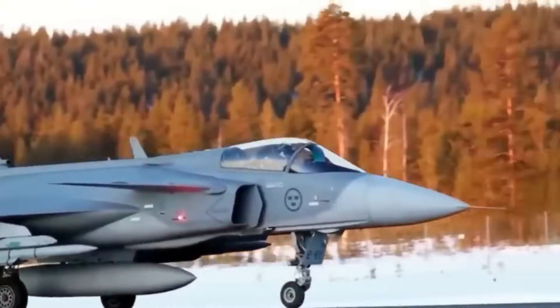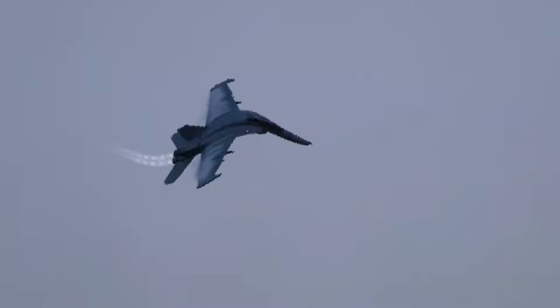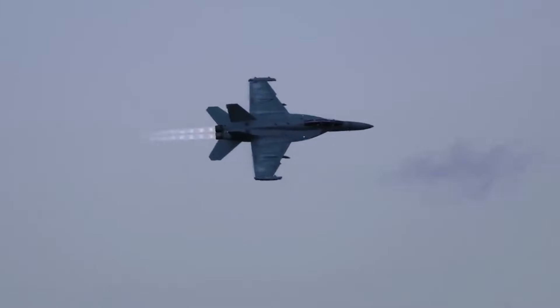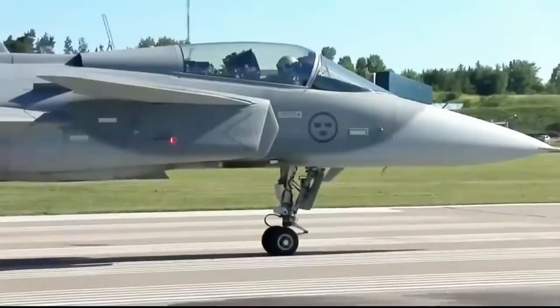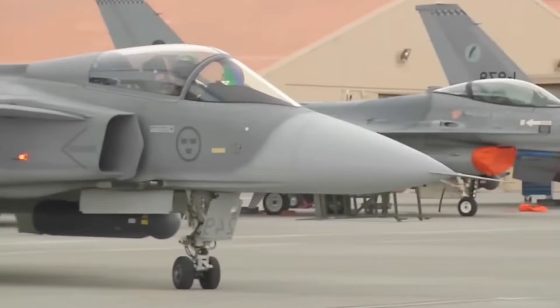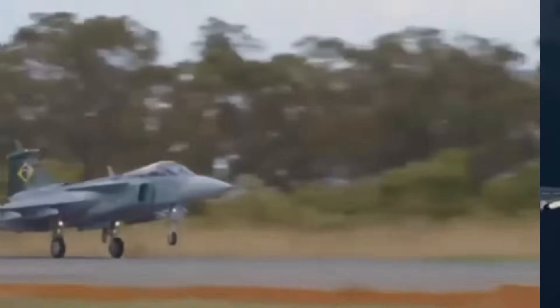This translates into knowledge transfer, domestic job creation, and strategic autonomy in aerospace operations. Nations adopting the Gripen-E with EJ-230 engines can maintain operational independence, train their own engineers, and develop the infrastructure necessary to evolve their air force without relying entirely on foreign contractors.